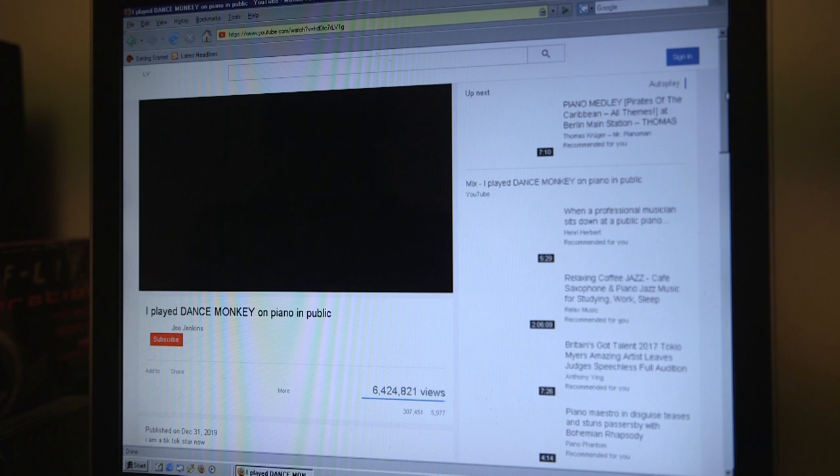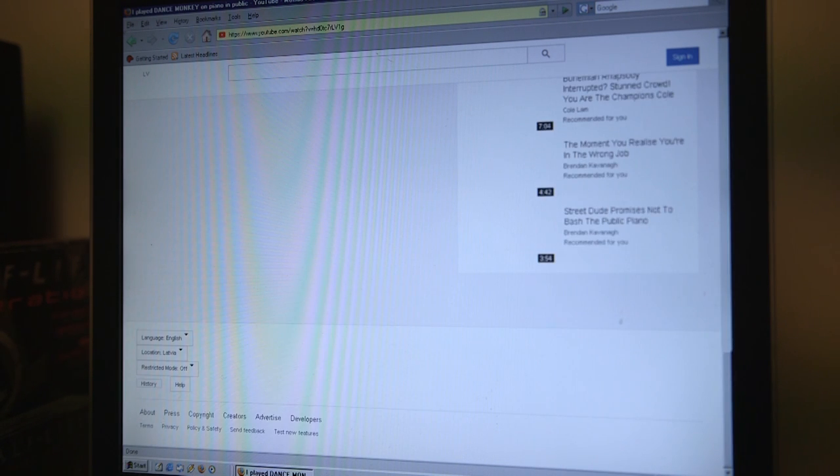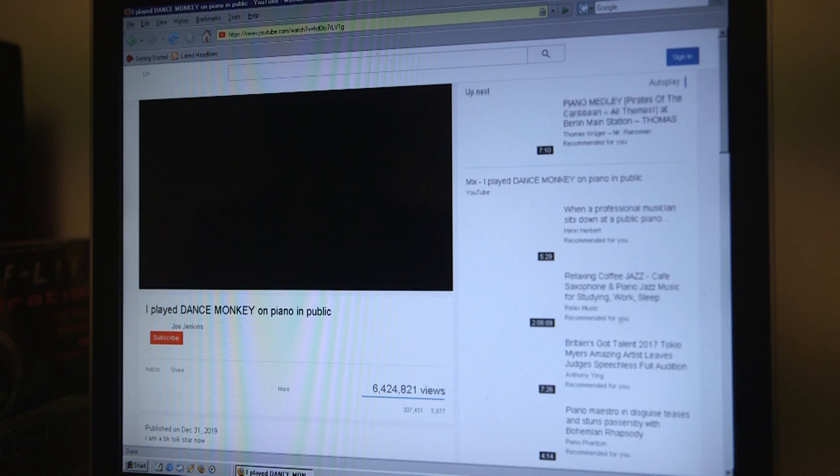It is possible to visit YouTube, but you cannot view any videos or read comments, so it's useless.